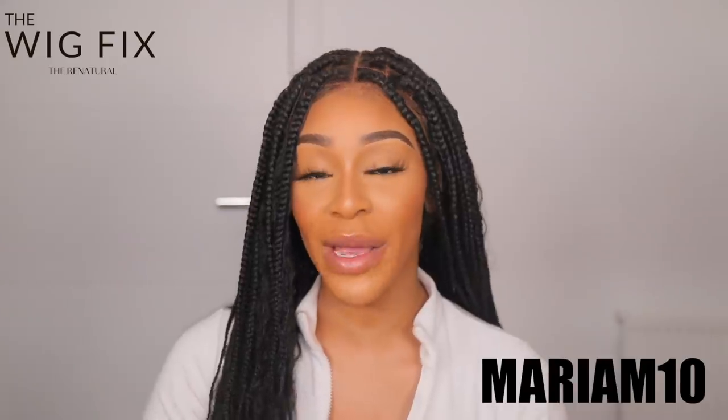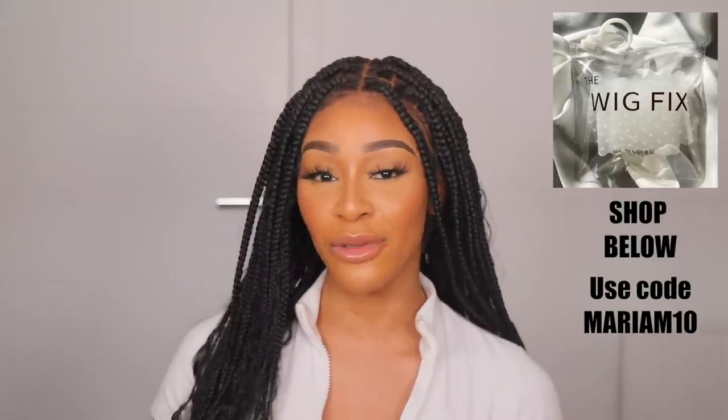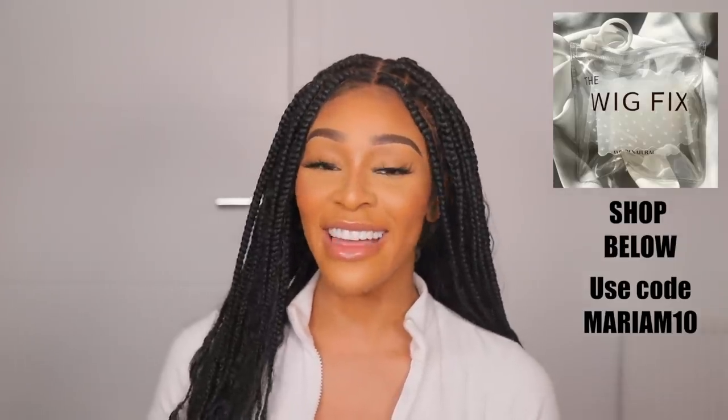If you guys use my discount code MARIUM10 when you get your Wig Fixed, you'll save 10% off. That is what's been going on with my hair — you saw the journey and some photos. I'll be doing an actual hair care routine video where I'll reveal all my secrets and what I've been doing to keep it healthy. Hopefully you guys can also give me some tips in that video. Thank you so much for watching — you'll definitely be seeing more of my natural hair as I update you guys on the journey!